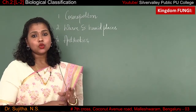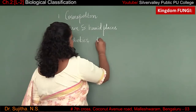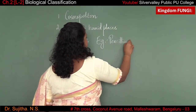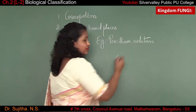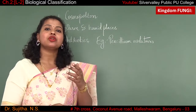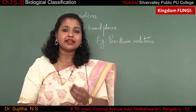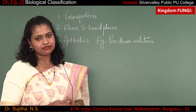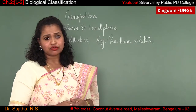Fungi are used in the development of antibiotics. For example, Penicillium notatum is the name of the fungus which helps in the production of the antibiotic penicillin. So penicillin is an antibiotic produced with the help of the fungus Penicillium notatum.